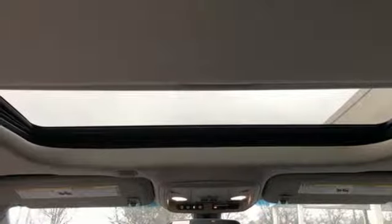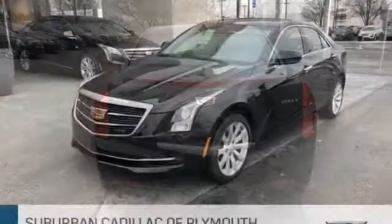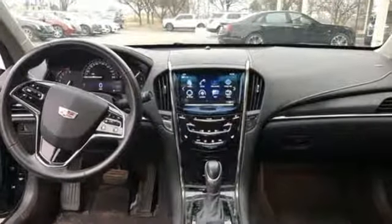Sports suspension, Cadillac CUE external memory control, manual tilting steering column, gas pressurized shocks, and an intercooled turbo inline four-cylinder engine.